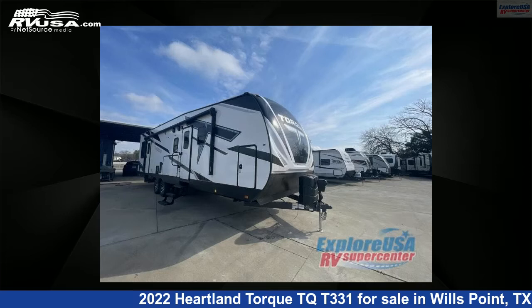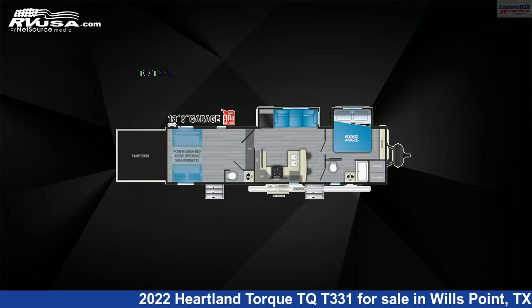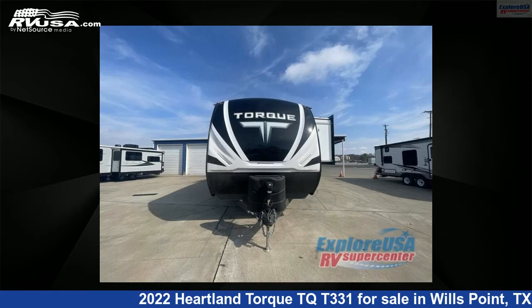This 2022 Heartland Torque TQT331 is a Toy Hauler RV. It is located in Wills Point, Texas, 75169, and is offered for sale by ExploreUSA RV Supercenter, Canton, TX.